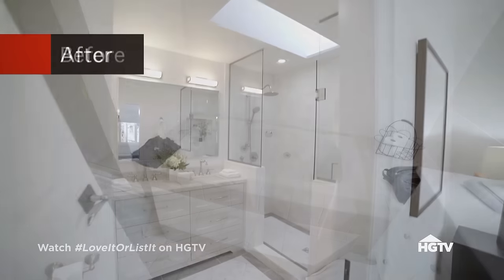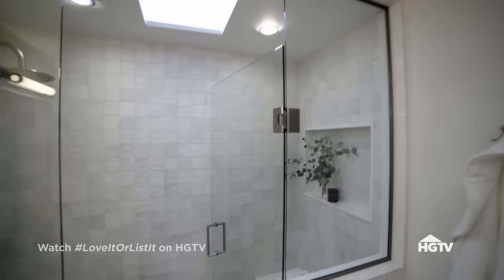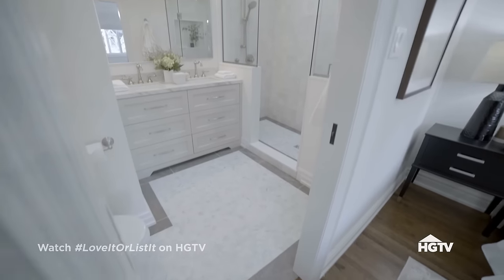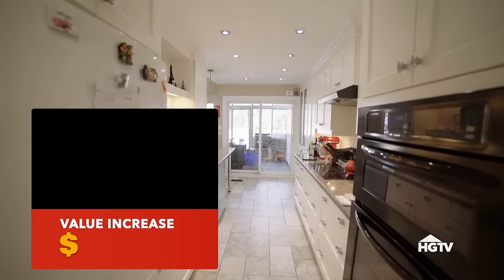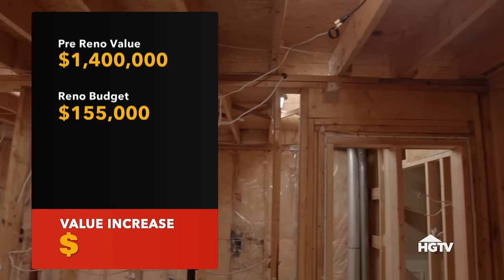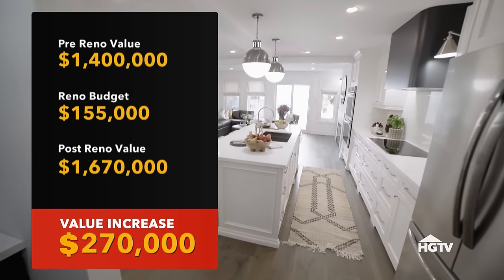Oh my goodness — this is bigger than I thought it was going to be. Look at the size of that shower — it's huge. You've got a double vanity in here. I can finally have some of my own space. You did a really phenomenal job. Thank you very much, Hillary. That is now the new value of your house with the renovation. The pre-renovation value was $1.4 million, and with a final renovation budget of $155,000, the new value of this home is $1.67 million — an increase of $270,000.